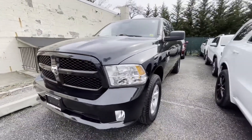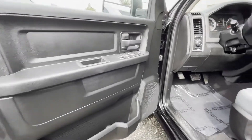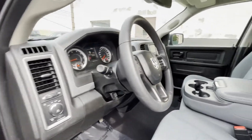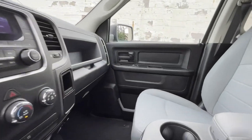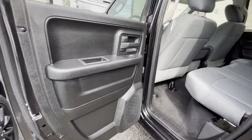Tinted windows, brake assist, engine immobilizer, automatic headlights, auto dimming rearview mirror, auxiliary input, and stability control. Experience the difference — test drive your dream car today.